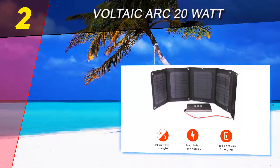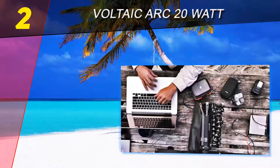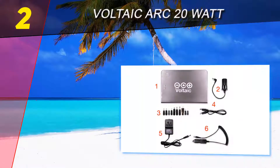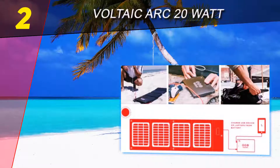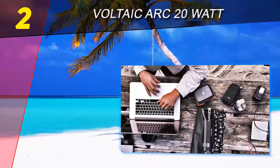This waterproof and scratch-resistant solar charger offers enough juice to fully charge a laptop in around 6.5 hours. Weighing 3.25 pounds, the Voltaic system isn't as lightweight as the competition, but measuring 7.5 x 10 x 0.8 inches, it remains compact enough to tuck away into a bag for on-the-go use.